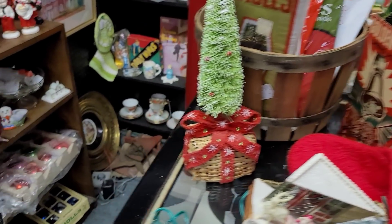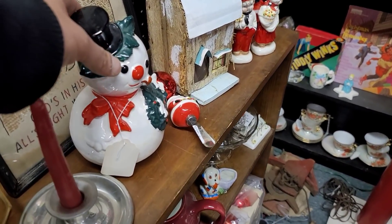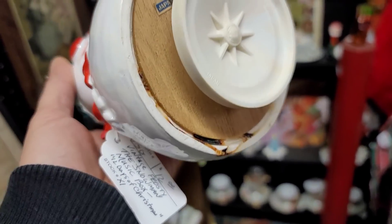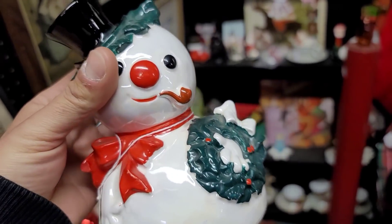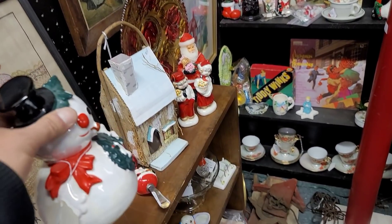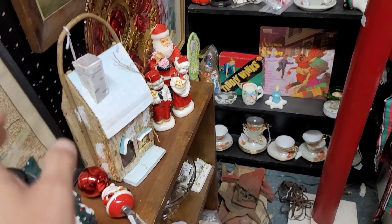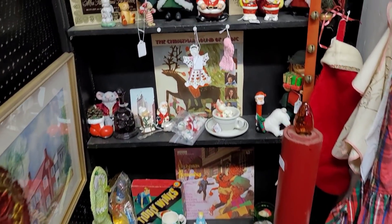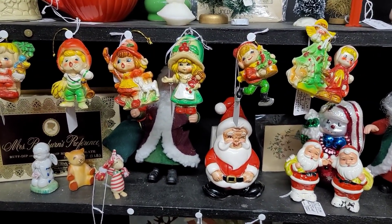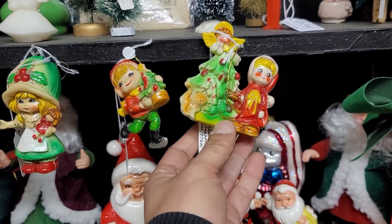Here we have a little Santa — he would have originally had a bubble light, but it was obviously missing. Up next I do see this ceramic made-in-Japan Frosty the Snowman. He's absolutely adorable; I love the big red nose on him. There were several pieces made to this line — salt and pepper shakers, a cookie jar, a plain figural piece. I initially put him back, but we might just come back for him later.